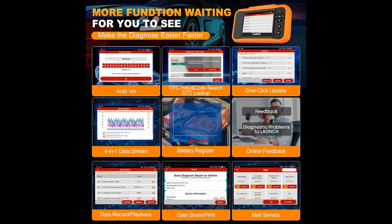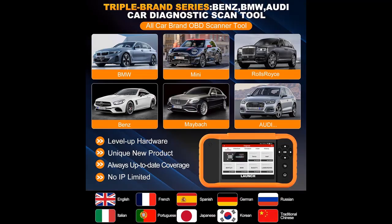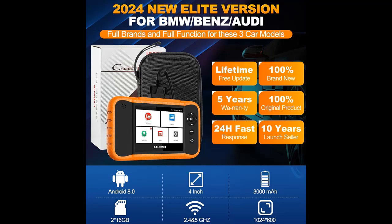Freeze Frame and other OBD-2 functions are available for all Benz, BMW, and Audi series cars. All free reset functions include ABS Bleeding, Injector Coding, Gear Reset, SAS Reset, TPMS Reset, DPF Reset, IMMO Reset, Oil Reset, Brake Reset, AFS Reset, EGR Adaptation, Gearbox, Sunroof, SUS Reset, and more to fully meet your needs.